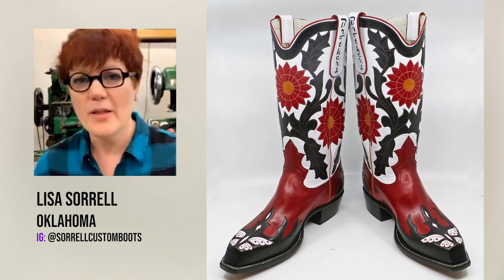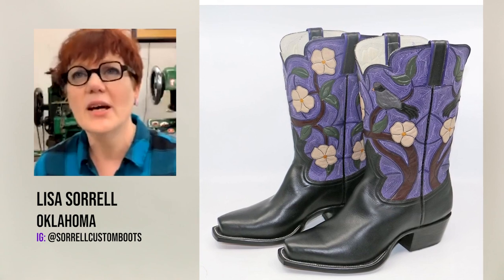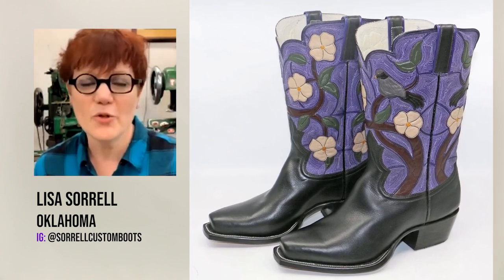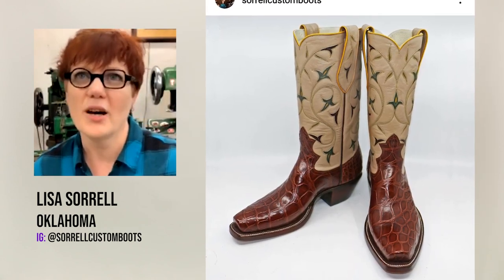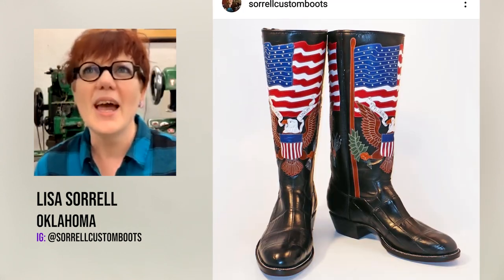Kangaroo is thin and soft but also strong. It makes wonderful inlay because I'm known for my intricate inlay and overlay patterns. If you do that with very heavy leather, the boot tops get heavy because you're working with lots of layers. So kangaroo is absolutely the best for doing any sort of intricate boot tops.